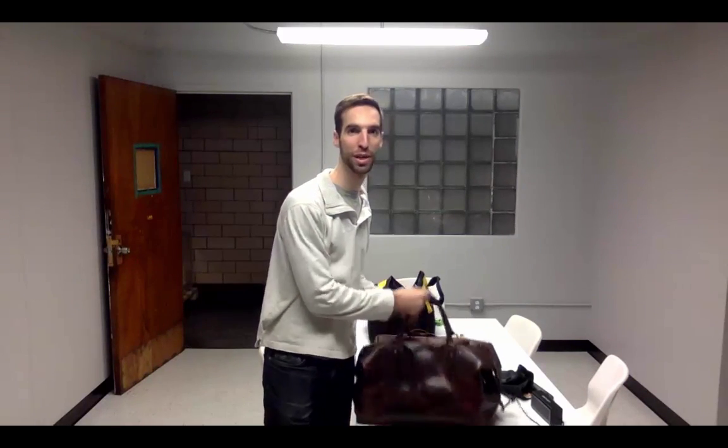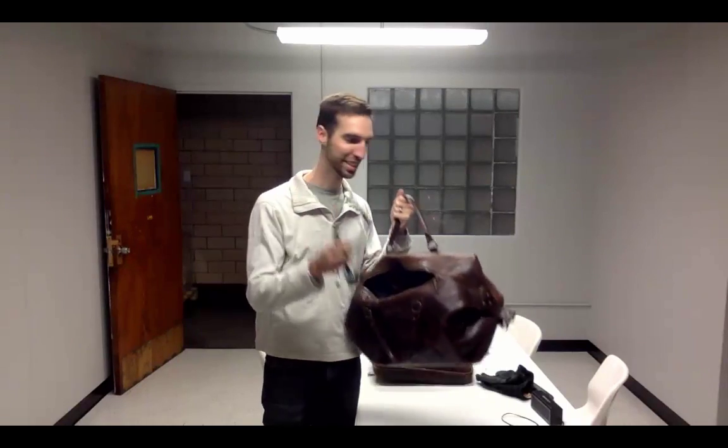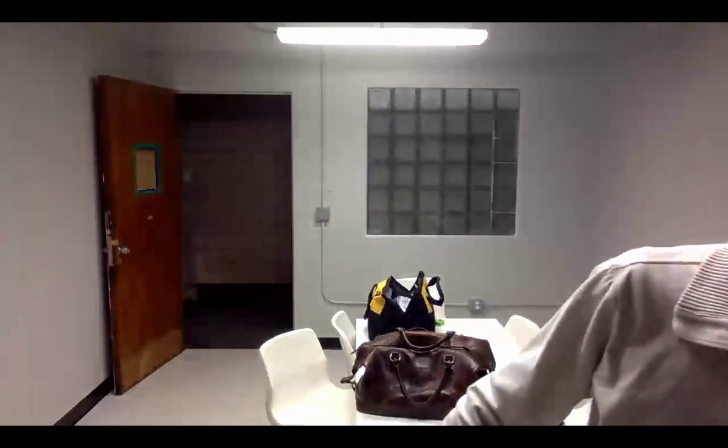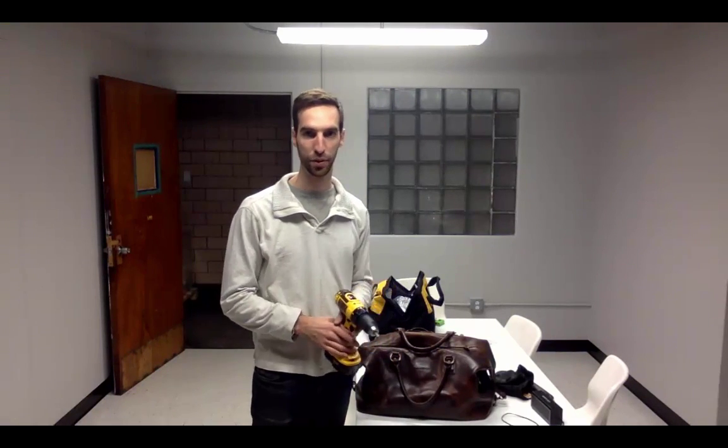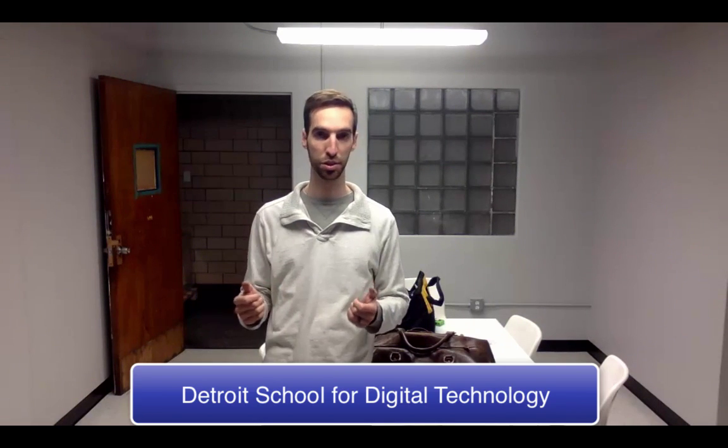You may have seen me carry around this bag and I've got my stethoscope in here and some other things, but if you'll allow me — currently I've got this going on and I'm doing a little demolition and renovation of this space. Where I am right now is 1759 West 21st Street and the building I'm in is called the Detroit School for Digital Technology.